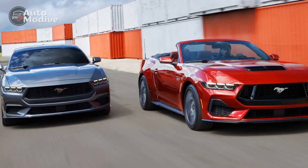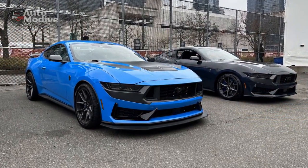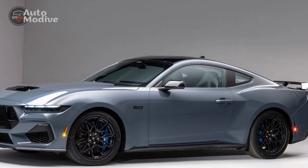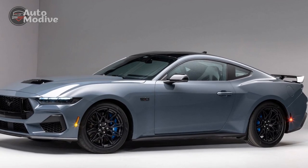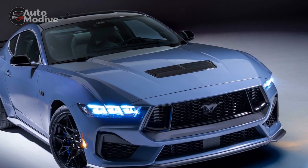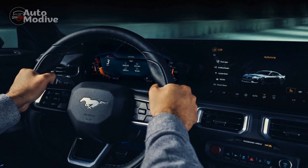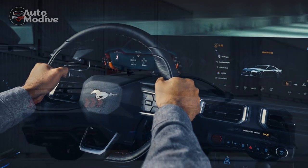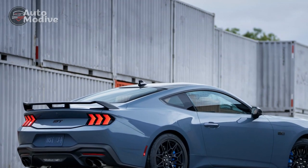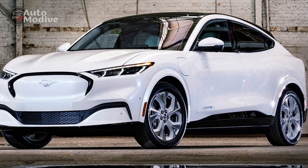Conclusion: The 2024 Ford Mustang GT is a testament to the American automaker's dedication to pushing the boundaries of automotive engineering. With its powerful performance, advanced technology, sleek design, and agile handling, this pony car captures the essence of the Mustang's legacy while embracing the innovations of the future. Whether you are a long-time Mustang enthusiast or a newcomer to the world of high-performance cars, the 2024 Mustang GT offers an irresistible invitation to embrace the open road and experience the thrill of driving in its purest form.